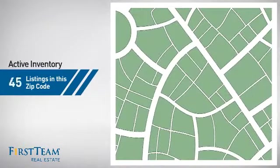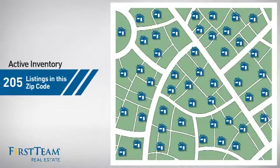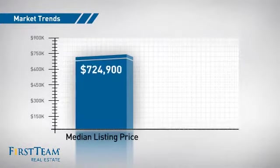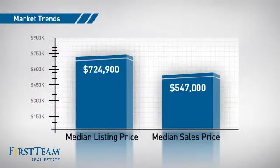Wondering how it stacks up against the competition? There are now just over 200 homes on the market within this zip code, with a median list price of just over $700,000 and a median sale price of just under $550,000.